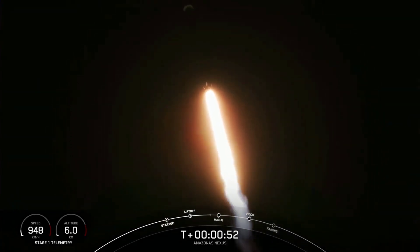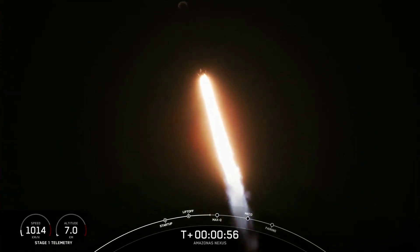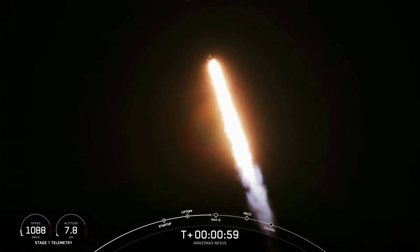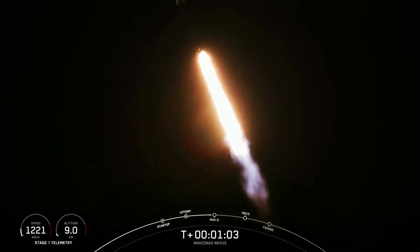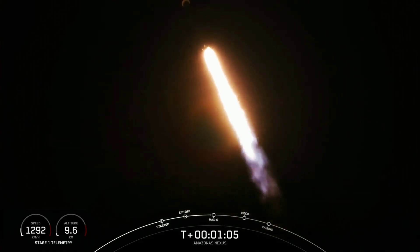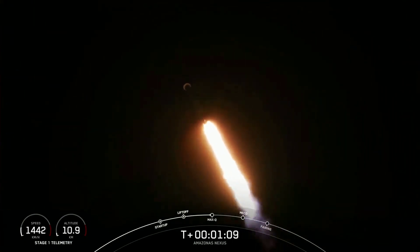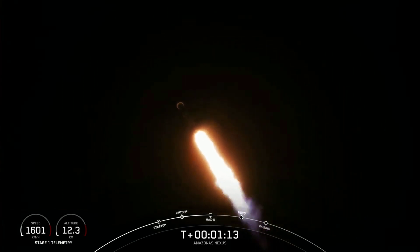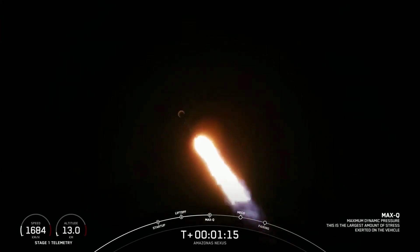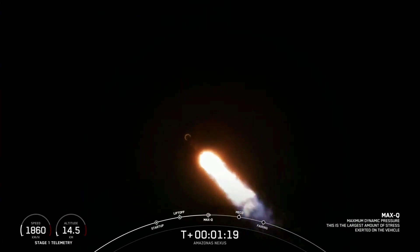Now we're still going up, but we're also heading away horizontally from the launch pad. We just throttled down the Merlin 1D engines in preparation for our next event — that's the point of maximum aerodynamic pressure on the vehicle, the point of highest stresses during ascent. Max Q. So with that, we are through the point of highest stresses on Falcon 9.